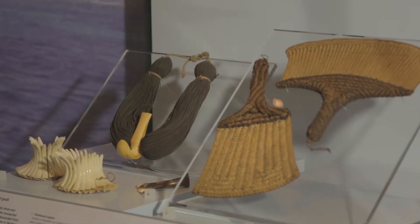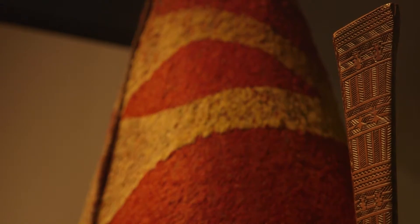And then we have a collection of material from Africa, Oceania, and the Americas, which were collected from the 18th century onwards.